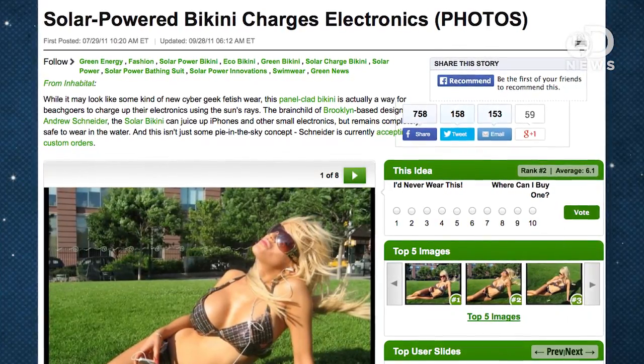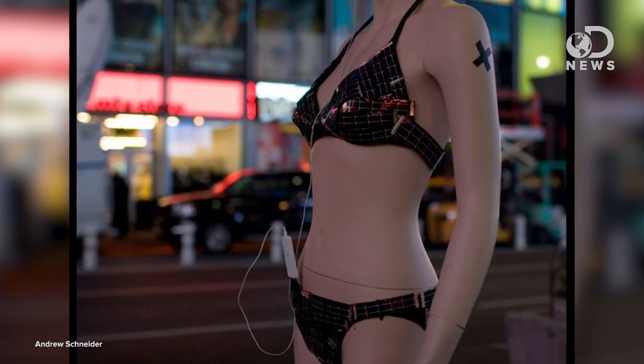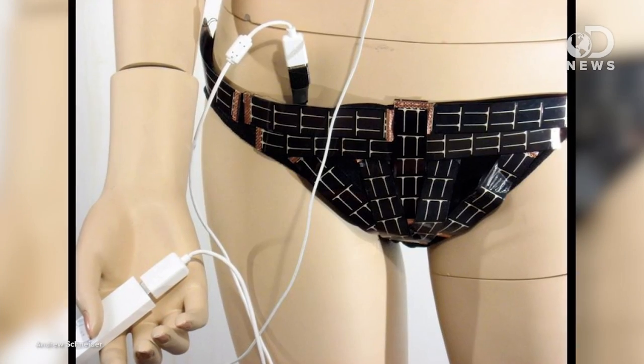Another product that's nowhere near as useful as a keyboard, but interesting nonetheless: a solar powered bikini, for the person who has everything except shame. This was created by Brooklyn-based designer Andrew Schneider, who spends 80 hours on each one, hand-stitching hundreds of strips of photovoltaic film together with conductive thread. Of course, the downside is that you can't actually use it in water, but if checking Facebook at the beach is that important to you, you can always custom order one through his website.